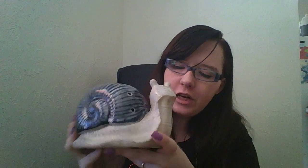How cute is this? It's a snail warmer this month. It looks just like this. Very cute.